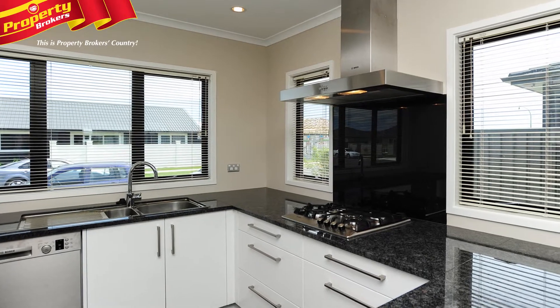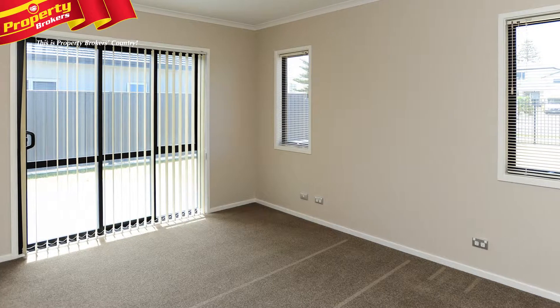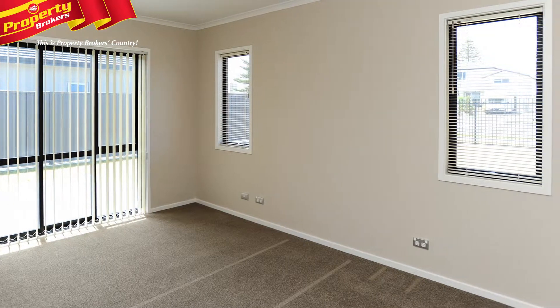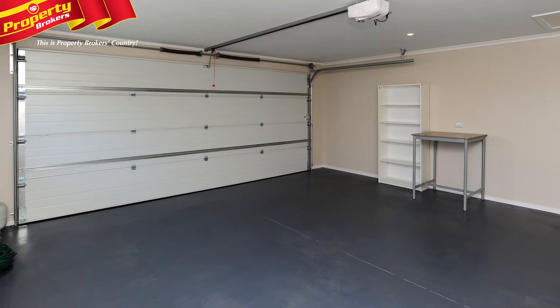This is an extremely stylish three bedroom home that combines a fantastic kitchen and living area. The master bedroom continues the theme with a fabulous walk-in wardrobe and ensuite. For added security, the double integral garage will impress you.